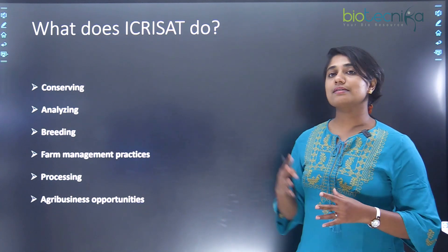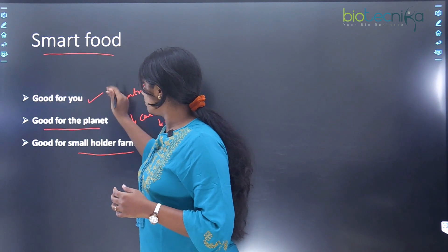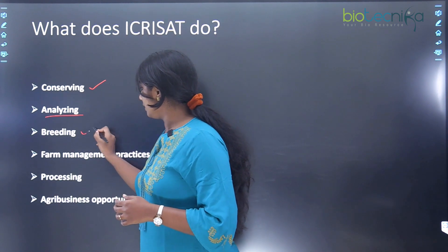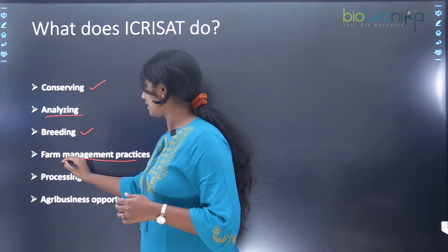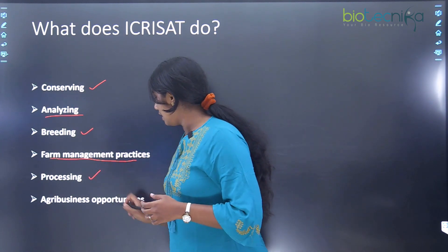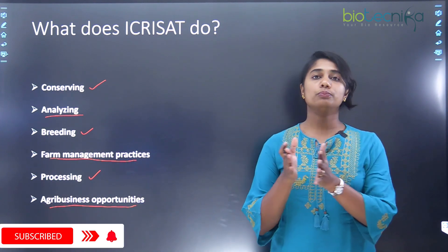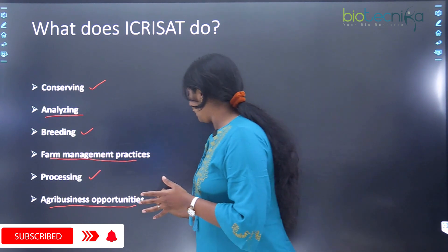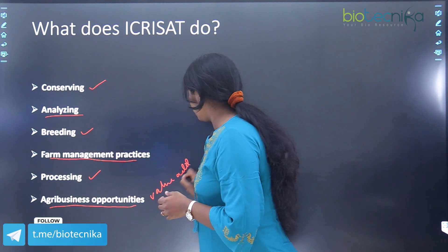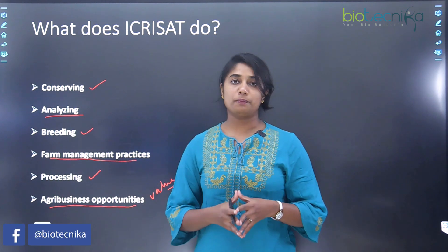This institution focuses on conserving, analyzing, breeding, and farm management practices for these crops. They also do research on processing of these foods, as well as bringing agribusiness opportunities to poor farmers so that they can value-add, go for food processing, and earn more money.